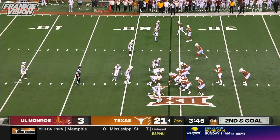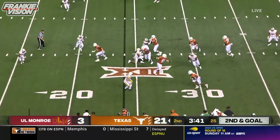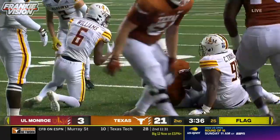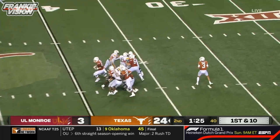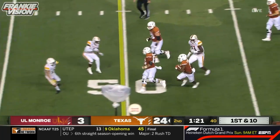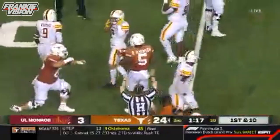So second and goal, backed way up at the 24. A flag before the snap. That goes to Sanders — Sanders spinning out of one, gets it to the 22. A little screen to Bijan, and Bijan takes it to the 45-yard line.